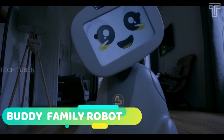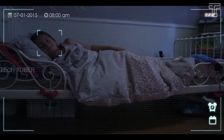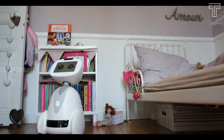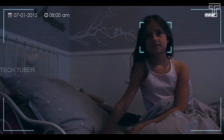Buddy is a friendly companion robot. It has 2D and 3D cameras that give it the ability to detect and recognize different shapes such as faces and human skeletons. These components allow robust human detection and tracking. In addition, the microphones, the touch screen and the caress sensors allow Buddy to react to user actions.